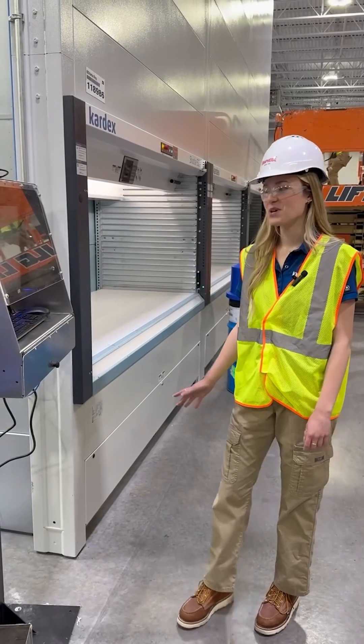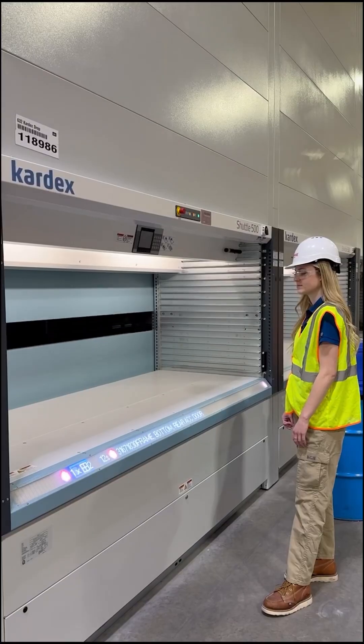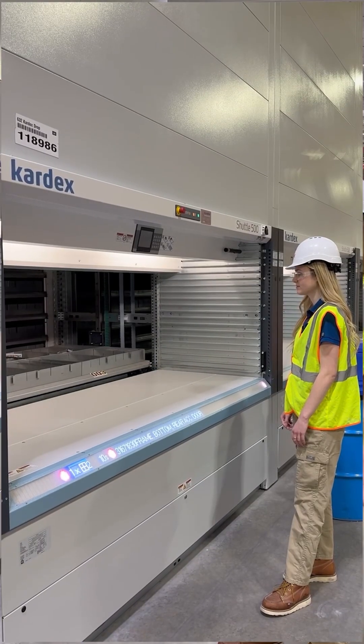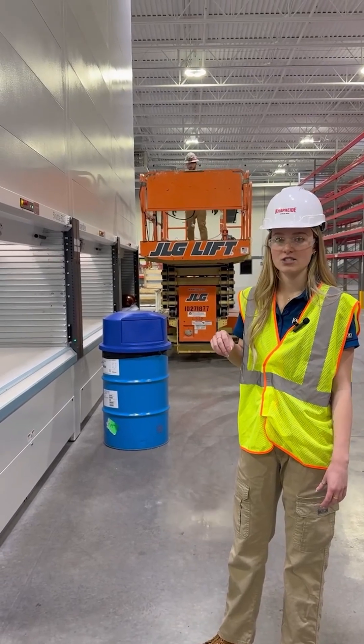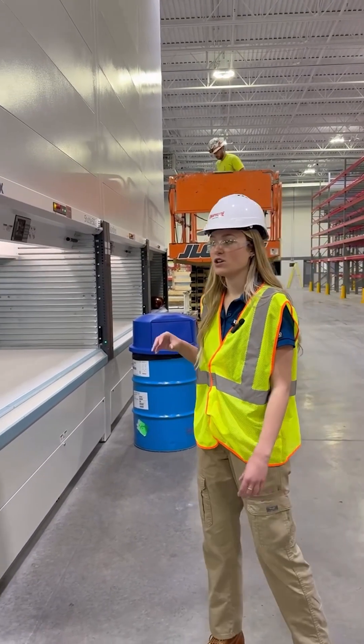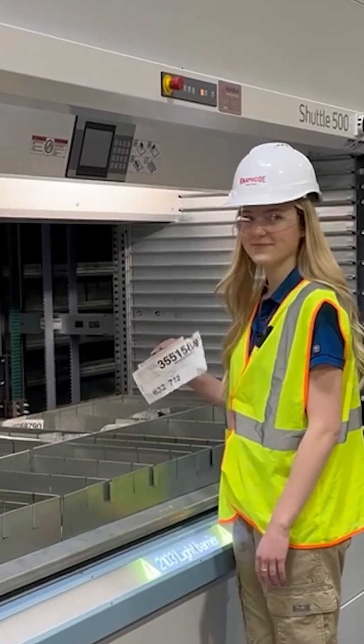One of my projects this summer is to get more familiar with the Pardex machines. These machines basically have thousands of parts within them to make sure that inventory accuracy is at its highest standard, and also makes it a lot easier for workers to come in and get the part that they're exactly looking for.